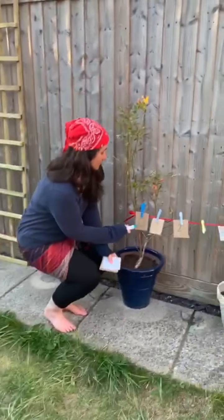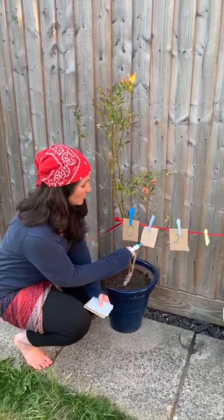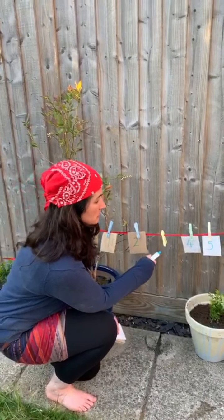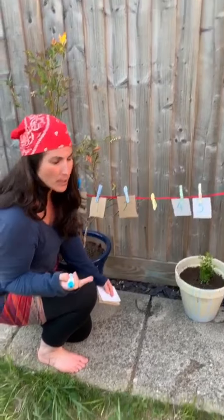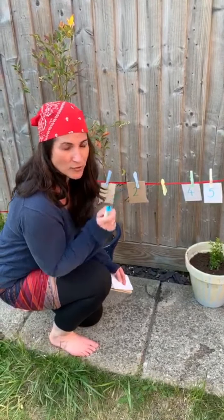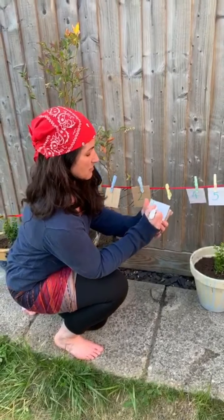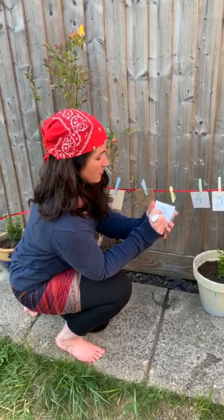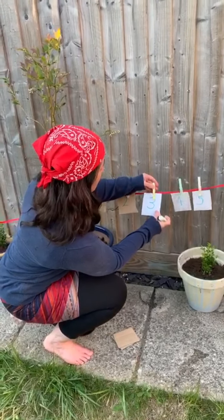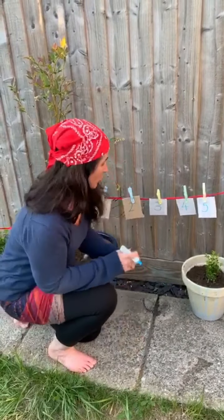Count with me. Zero, one, two. What's the missing number? What's one more than two? That's right, three. So let's write the number three and put it in there and we can carry on.